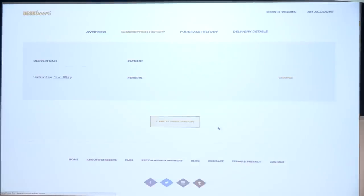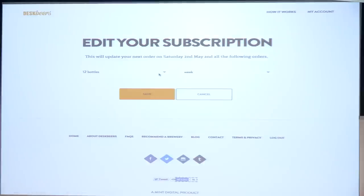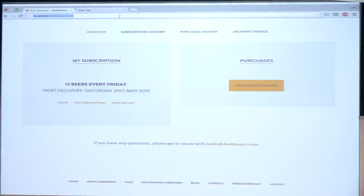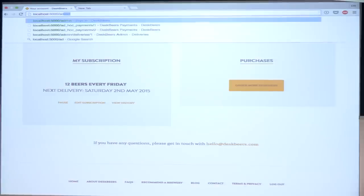We can view the history of that subscription. We don't really have much history — we have one pending order, that's the one that's coming up. Ignore the fact that it says Saturday; that's to do with the fact that I'm an idiot. And we can edit that subscription because we haven't charged it yet, so we can say we want more or less bottles. We'll cancel that for now. So let's go and see how we fulfill an order like this — go to the admin.